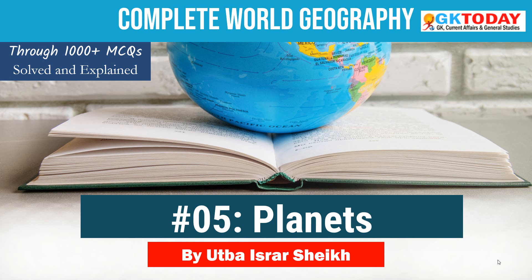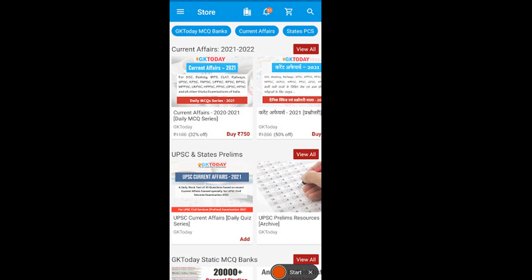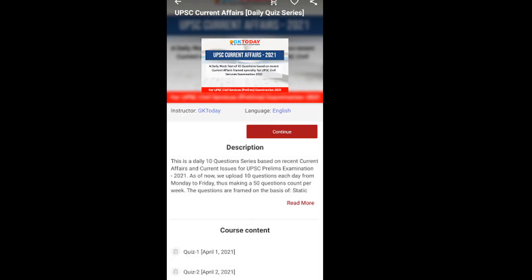If you are preparing for UPSC prelims examination 2021 and 2022, then we have a daily current affairs quiz series in the Academy app. You may subscribe to that series if you find it good. In that quiz, we provide daily 10 questions especially crafted for the UPSC preliminary examination, and we try to connect each current affairs event with some fundamental knowledge in a static general studies topic. We hope you will find it very useful.